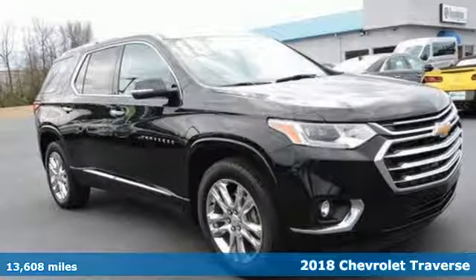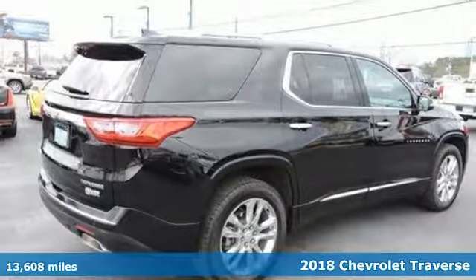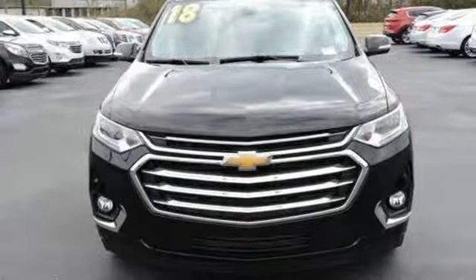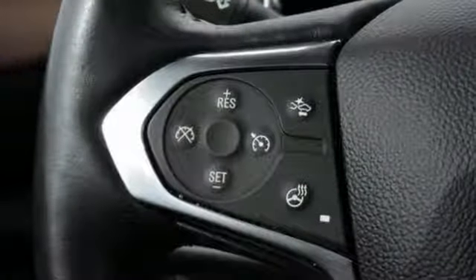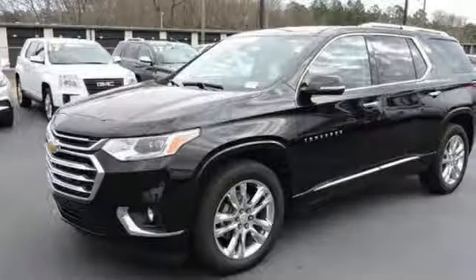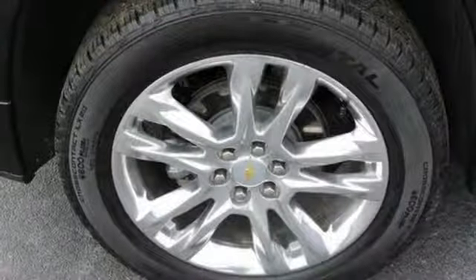It's a 2018 Chevrolet Traverse. With a maximum cargo capacity of 98.2 cubic feet, this Traverse is a mid-size SUV with a full-size interior. But it gets better because the noise-canceling cabin is built for passenger comfort too. Tri-zone climate control keeps everyone comfortable no matter their individual preferences.